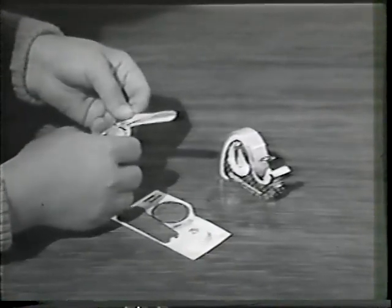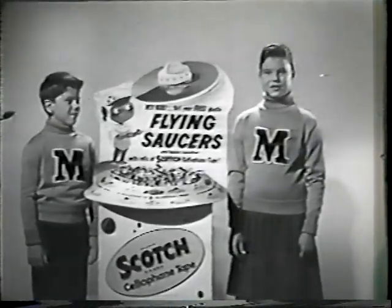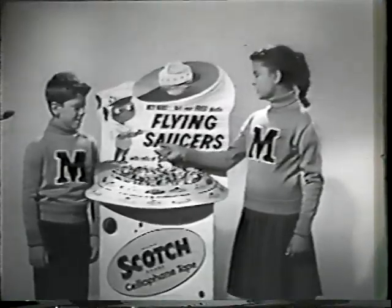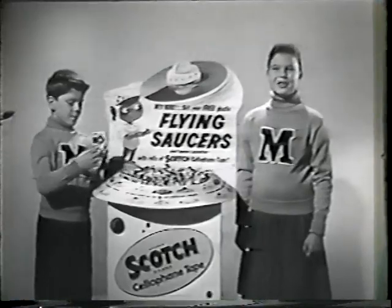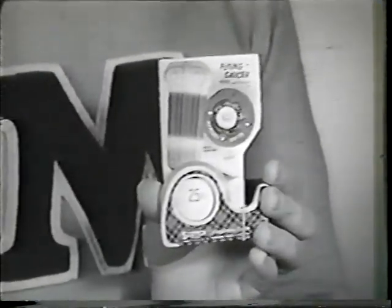Then you'll be all set to blast off — fire away! Here's how to get your flying saucers: just look for the special Scotch Brand display to get your free flying saucers. There are six of them in all, so start collecting them now. They're free with Scotch Brand cellophane tape.